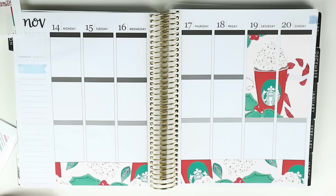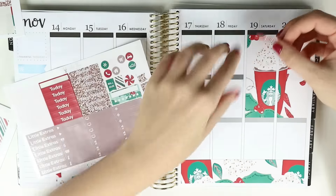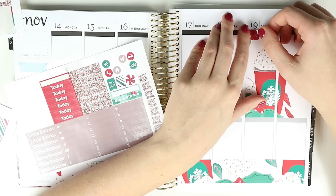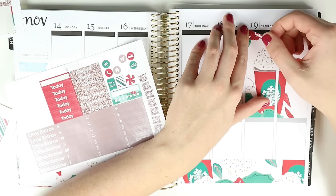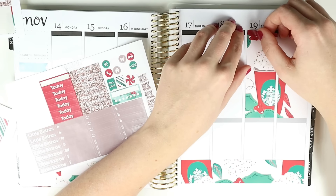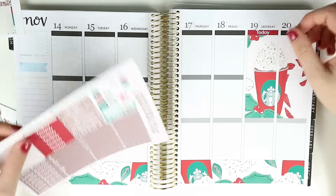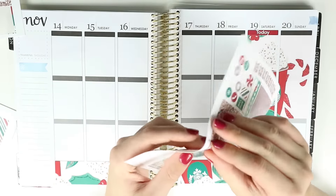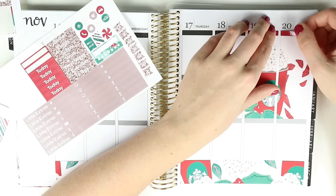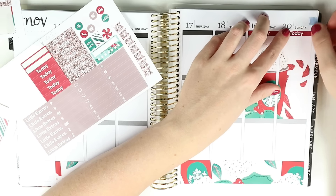I really like her font too. For Canadians, her shop is so affordable. I got three full kits — all glossy and premium matte — for like 35 or 40 bucks or something. It was a really good deal, and it's so beautiful. I just had to use it this week, so please forgive me for not hauling it first.